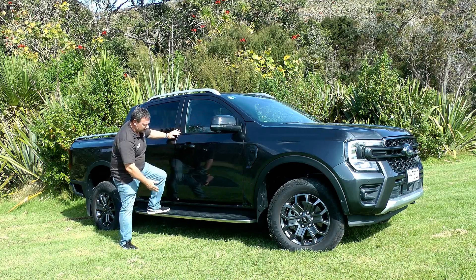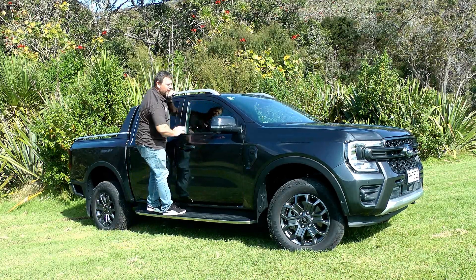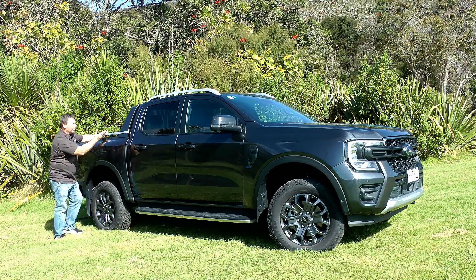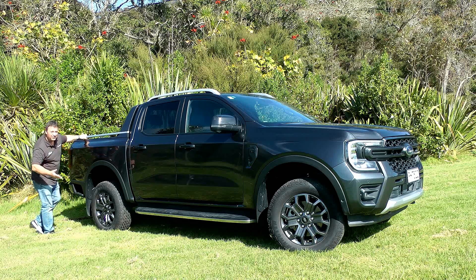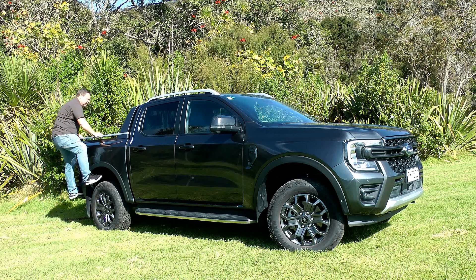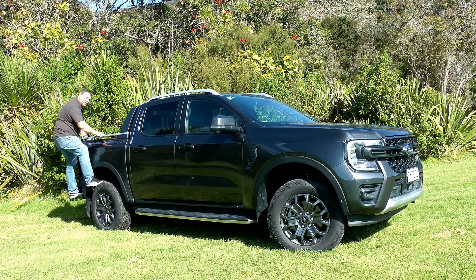Down the sides you've got beautiful side steps that make it easy to load things up top. There are nice big wing mirrors and a sporty bar. Of particular note, and something the designers made sure to keep, is this box step — so shorter people don't have to climb up; you can load anything in the back just by putting your foot in the box step.